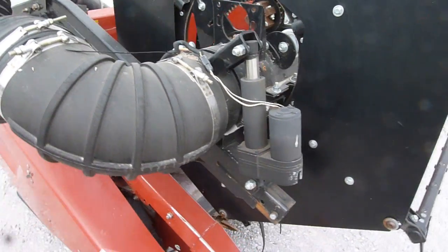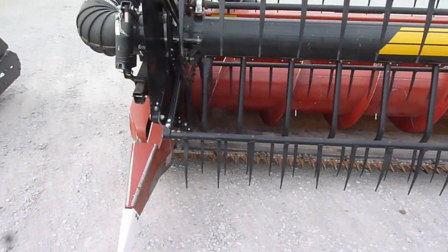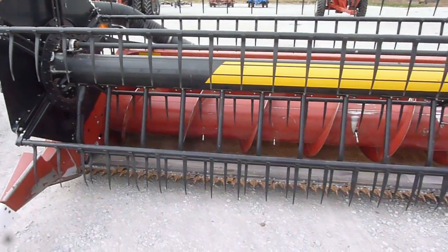This unit has gone through our inspection program. The head, air reel, everything has been checked out. Any repairs that were needed have been completed.